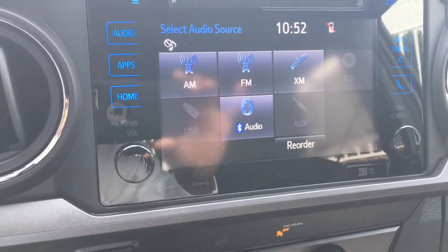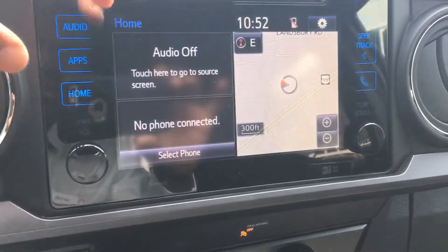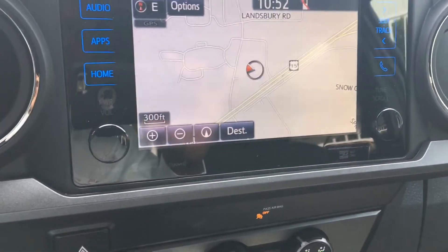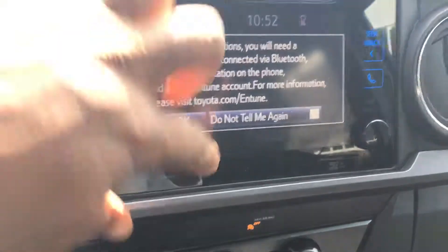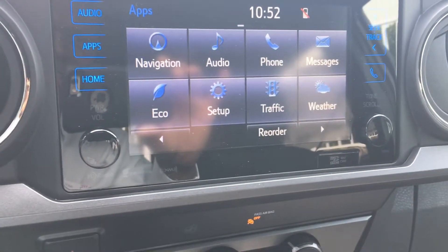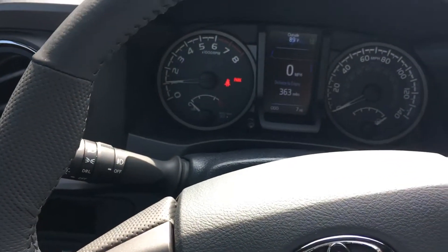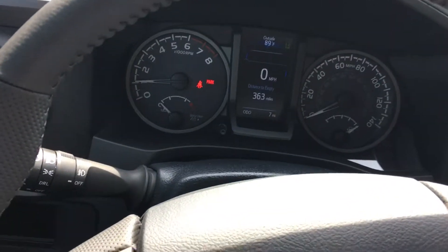For audio we have AM, FM, and XM bands. We have our integrated navigation system, and other apps for traffic and weather already set up. This is what we see from our basic screen.